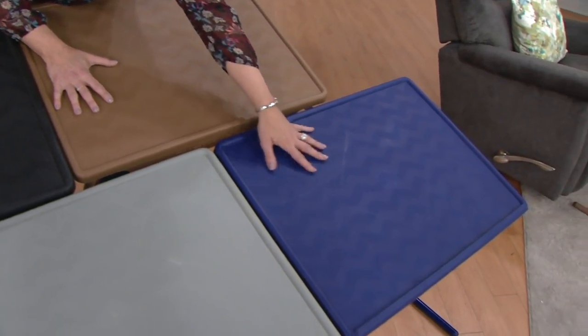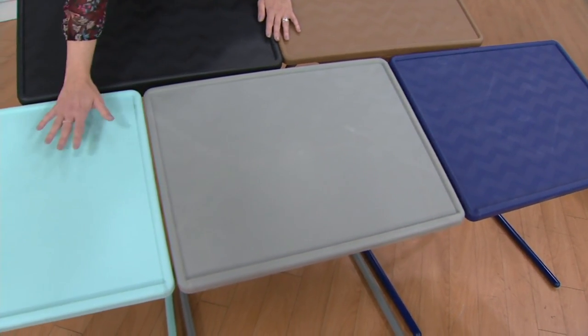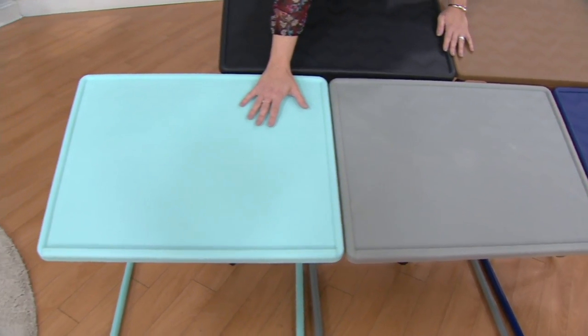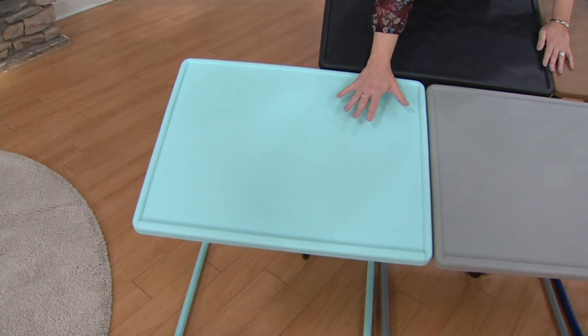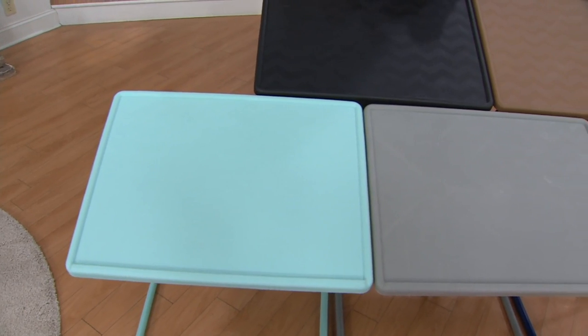This is our navy — a nice bright navy. This is also the slate gray, very popular. And then this is brand new — this is the aqua. We brought it out for summer because we know so many beach people and you love that freshness of color.